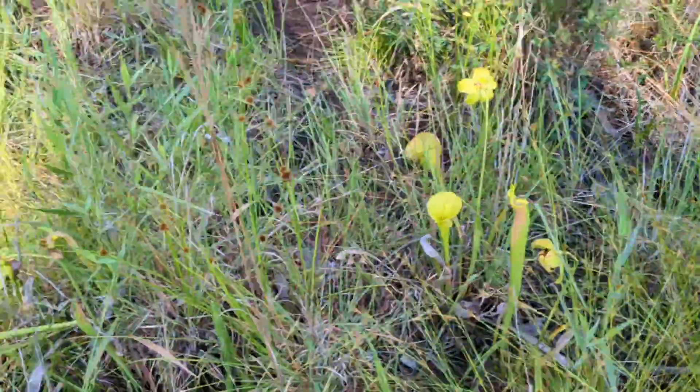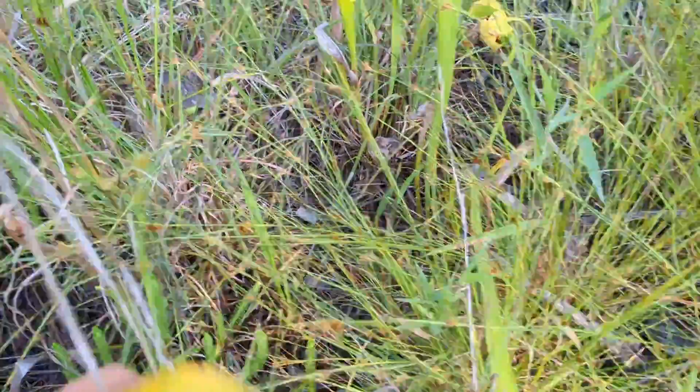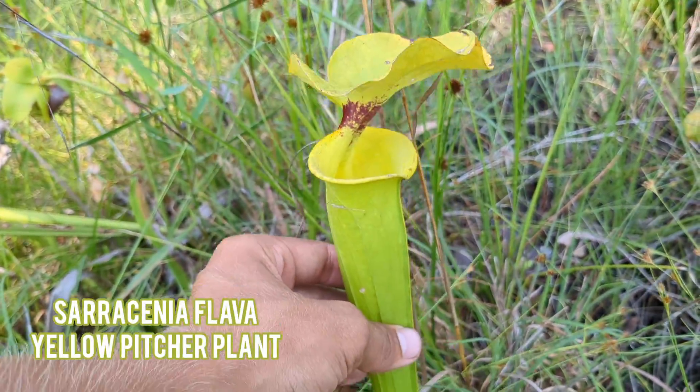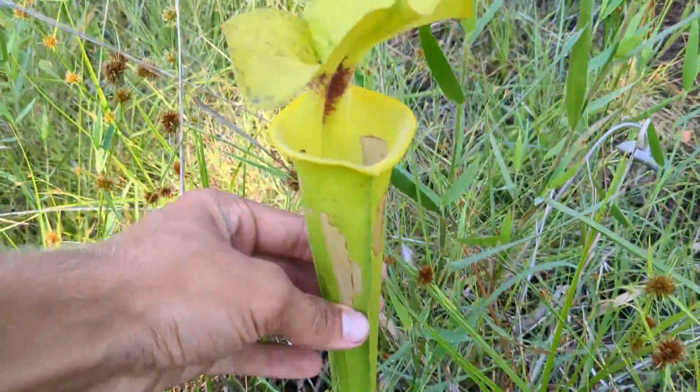Here's the most obvious carnivorous plant here, Sarracenia flava. They're all knocked over — it must have been a storm recently.